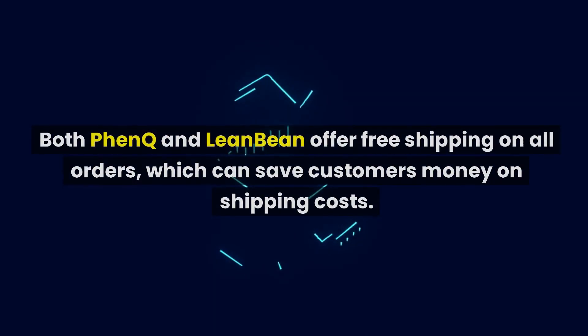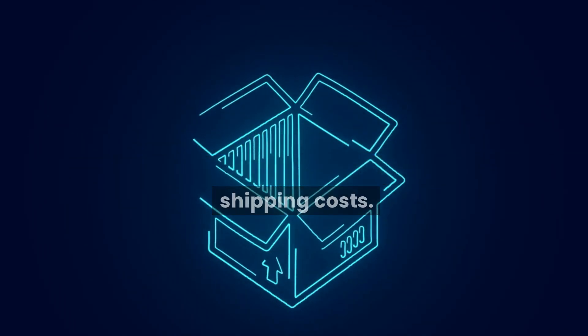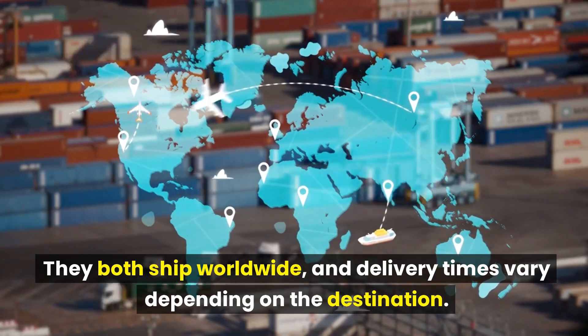Both FenQ and LeanBean offer free shipping on all orders, which can save customers money on shipping costs. They both ship worldwide, and delivery times vary depending on the destination.